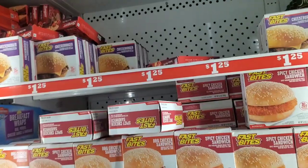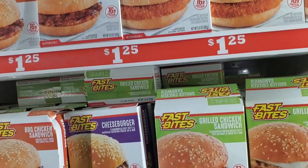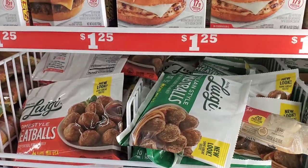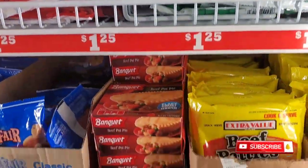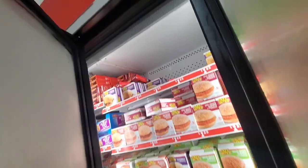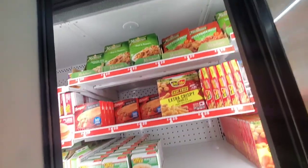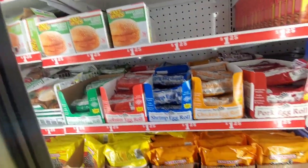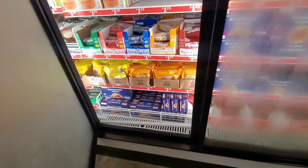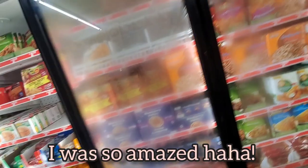They actually have a $1.25 section for food items. If you're on a budget and looking for a quick meal and you have a microwave but not a stove, all of this can go in a microwave. They're really outdoing Dollar Tree with this — they even have waffles. This whole section is $1.25.